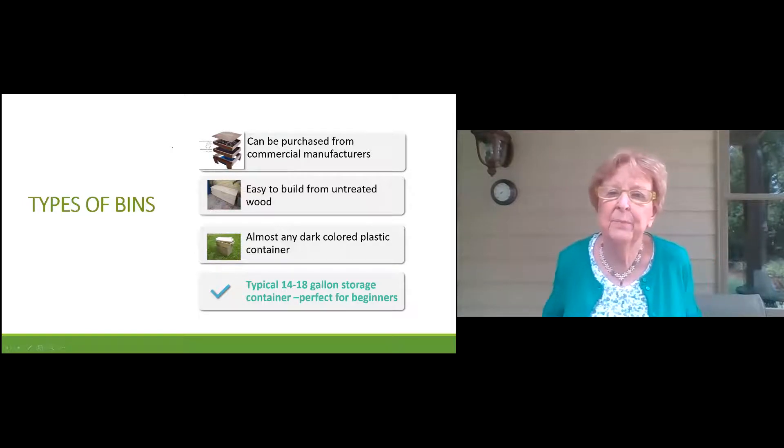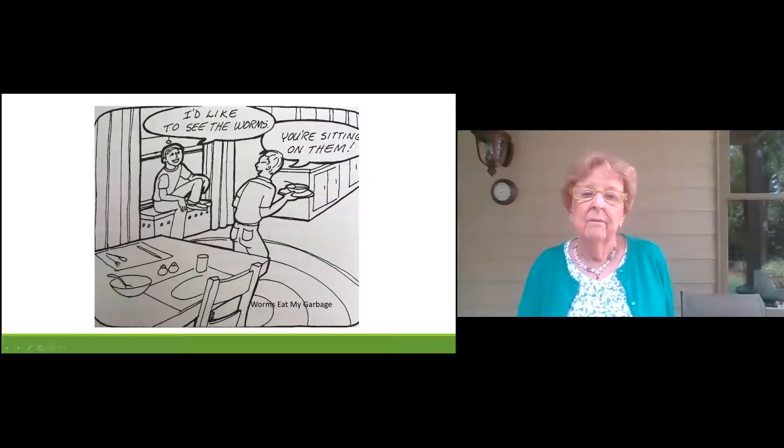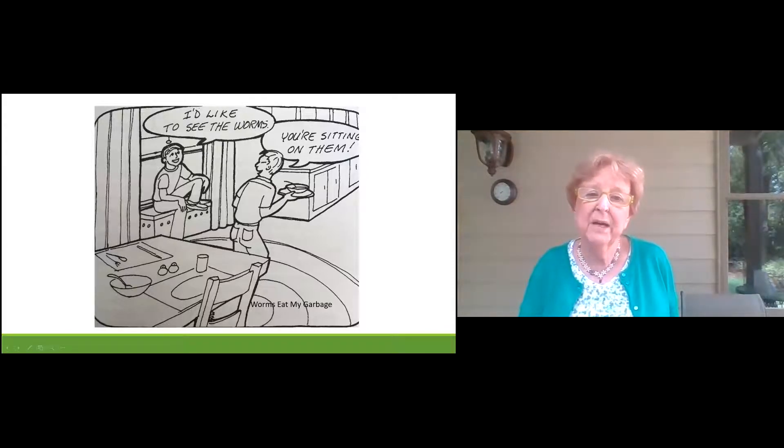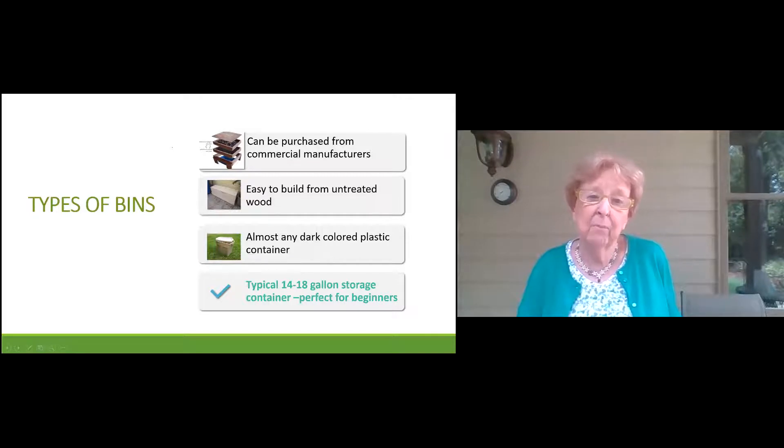Types of bins — there are different types of bins you can use, places where you're going to keep your worms. You can keep them in your garage, basement, or even in your kitchen. Some people keep them under their desk at work. You can purchase commercially manufactured bins, some called stackables or feed-throughs, where you put the food in the top and the worms in the bottom, and they'll crawl up to get the food.